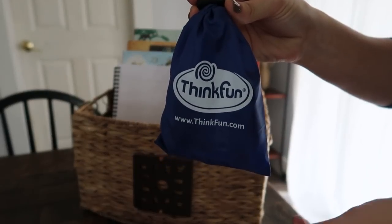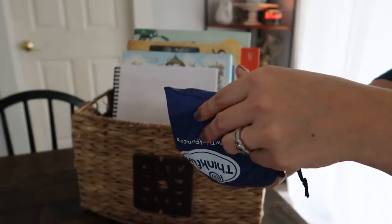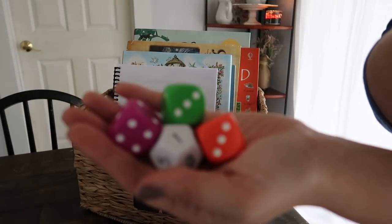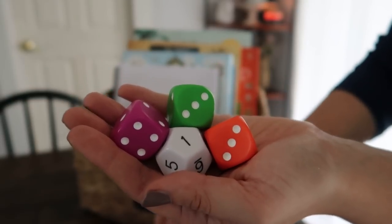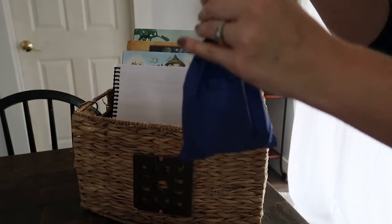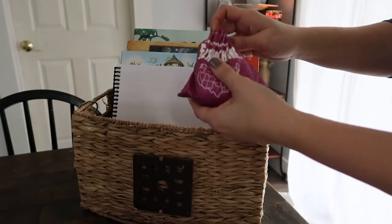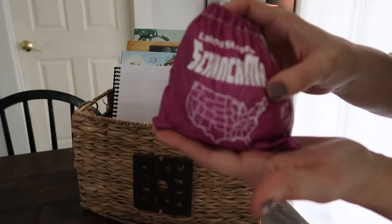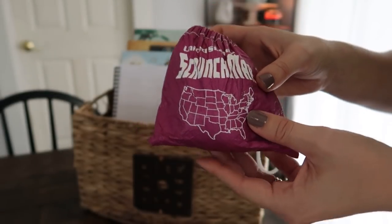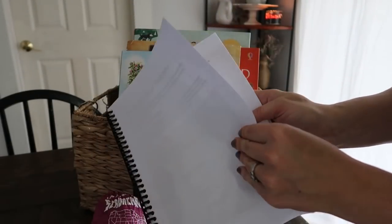I always have a little game or something in our morning basket, so this month I have Math Dice Junior. The kids have been loving it. I play it a little differently with each child — with Eli we do addition, with Jesse addition, subtraction, and some light multiplication, and with Isabella we go head-to-head the way you're supposed to play. I usually have more games and activity books in here, but our new morning routine starts warm-ups and games around 7 or 7:30, so I don't need as many in morning basket.